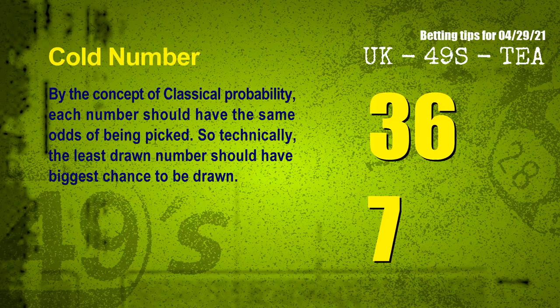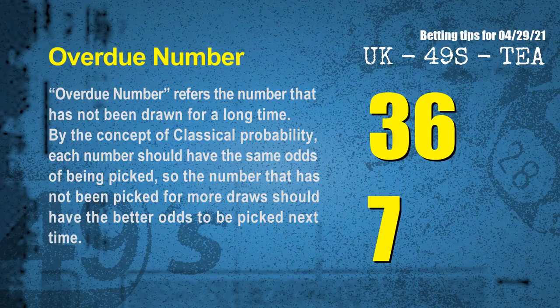At the end of this video, we have 2 more tips: cold numbers and overdue numbers. By classical probability, each number should have the same odds of being picked, so the least drawn number should have the biggest chance to be drawn. The coldest 2 numbers for next draw are 36 and 07. Overdue numbers are those not drawn for a long time; the most overdue 2 numbers for next draw are also 36 and 07.